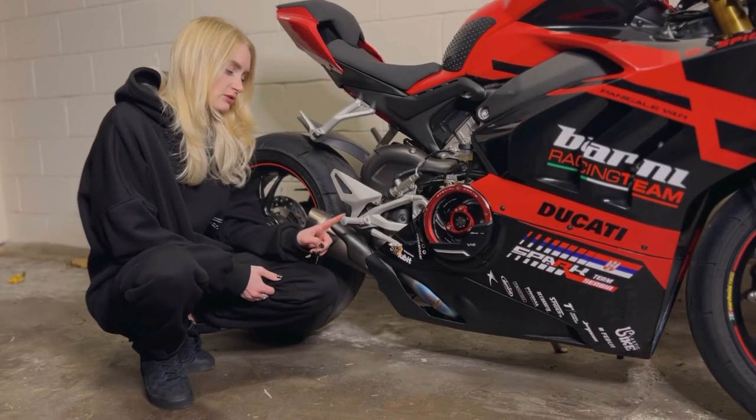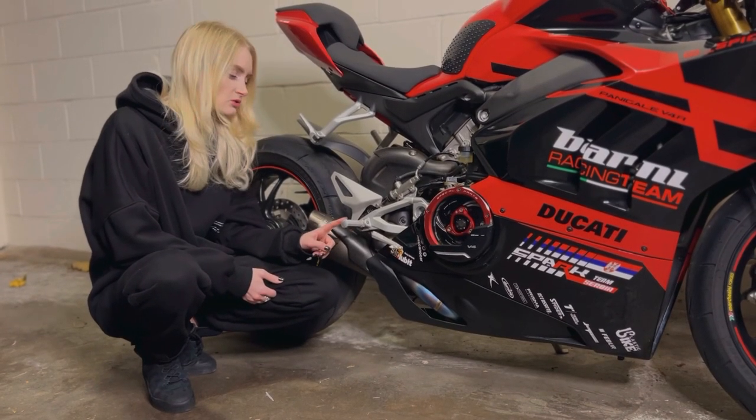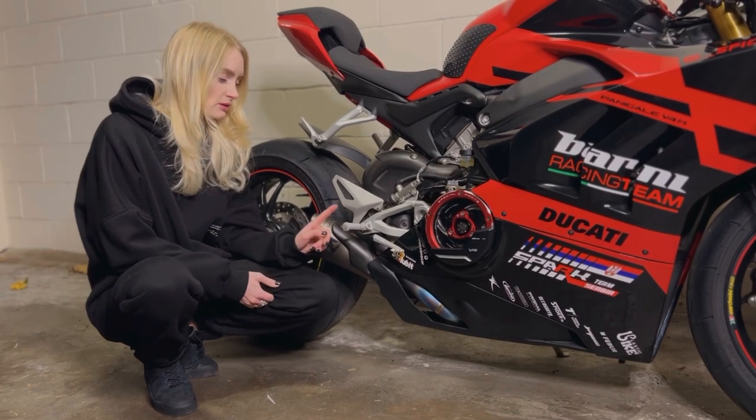The stock original footpegs can be a little bit slippery, so I changed mine to Ducabike footpegs for extra grip.